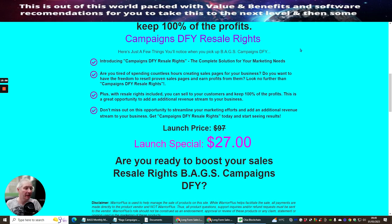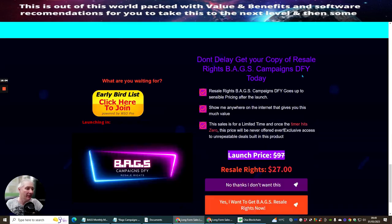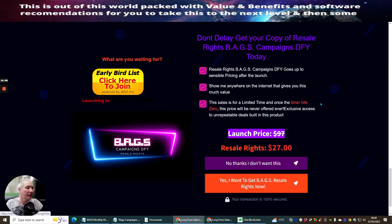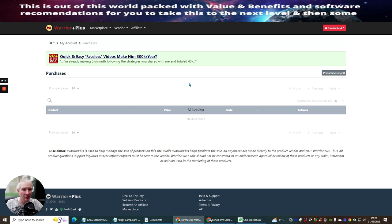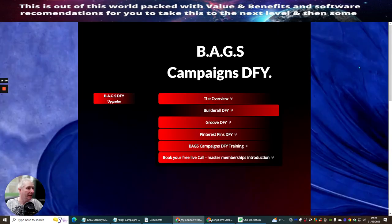I haven't created any downsells because I feel the prices I've put on these are extremely reasonable and you're not going to get them any cheaper. So you get resale rights — 100% commissions across the whole of the funnel for everything inside Bags Campaigns Done For You. This product hasn't launched yet, so clicking through will take you to another page for now, but everything is working and operational. When you click on purchases, there will be bonuses from other vendors who are promoting this launch, plus my bonuses are already going to be included inside Bags Campaigns Done For You.